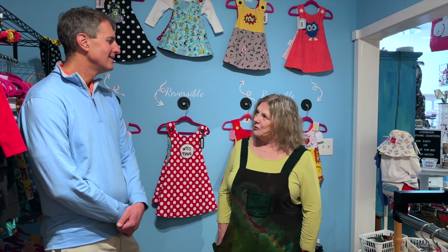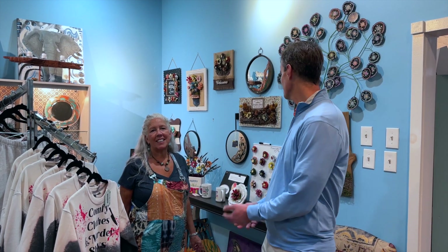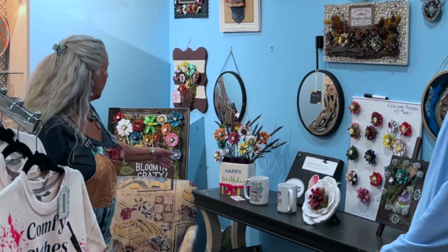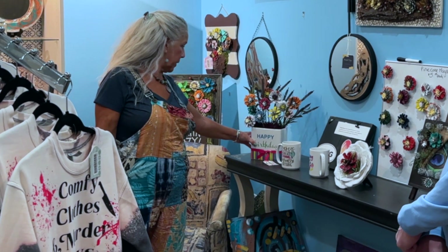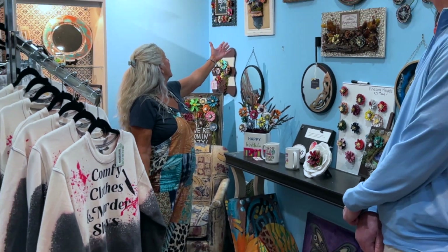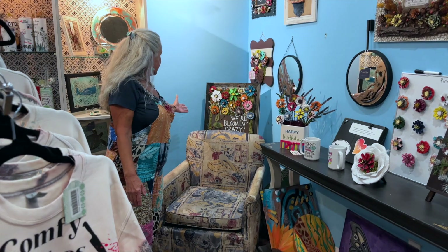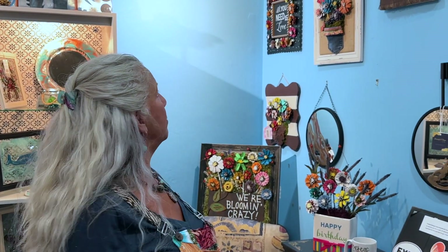Well, why don't we meet Mary? This is Mary Clark, who is one of the many talented local artists who provide their merchandise to Pieces. Mary, tell us about your art. My art comes from creating pinecone art from pinecones locally here in Fredericksburg. They're one of a kind. They're mixed media art — I try to make them playful and fun, like this one's called "We're Bloomin' Crazy." On the Fredericksburg trails, it's so beautiful, and I pick up the debris and I make art out of it.